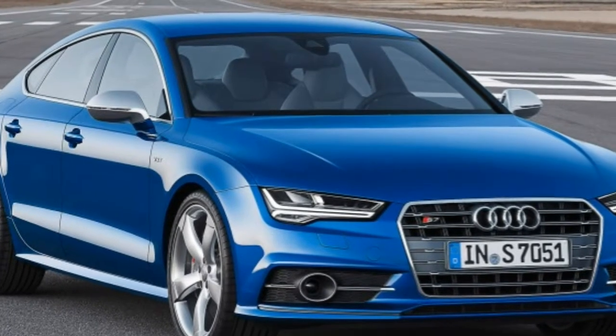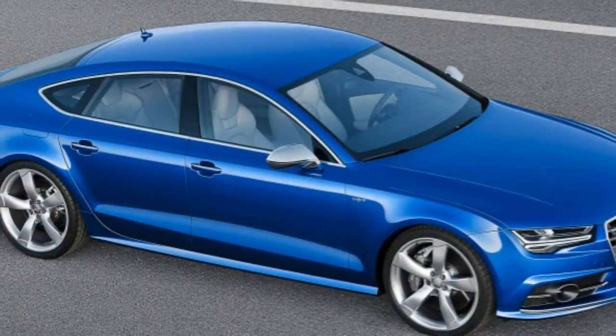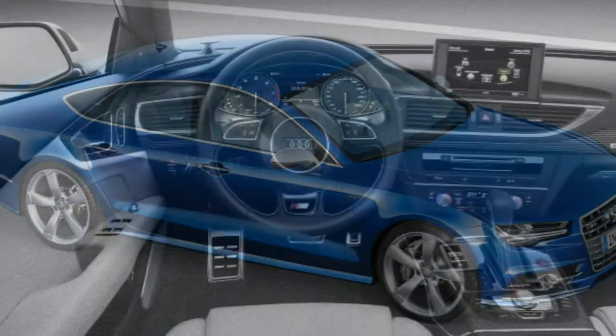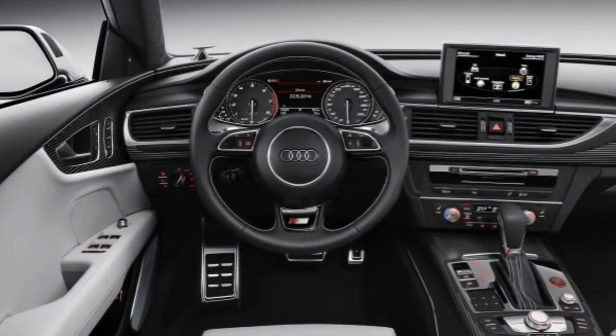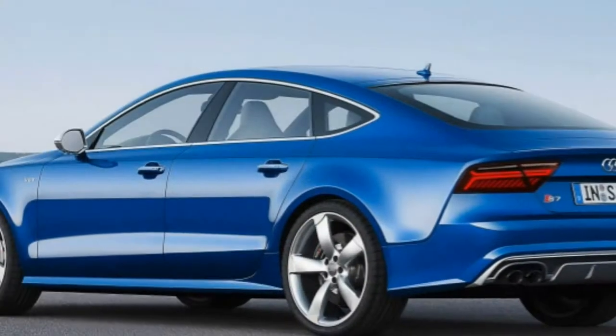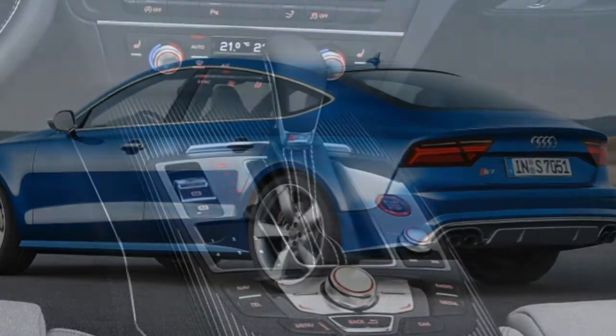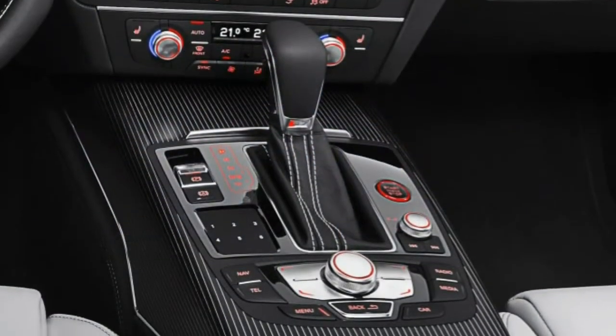Standard features include 19-inch wheels, four LED exterior lighting headlights, running lights and taillights, an adaptive air suspension, a sunroof, a power liftgate, heated and auto-dimming mirrors, front and rear parking sensors, a blind spot warning system, and keyless entry and ignition.